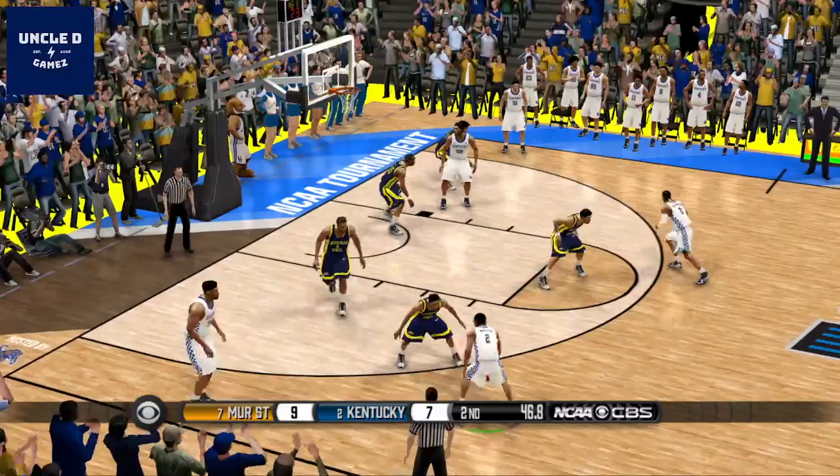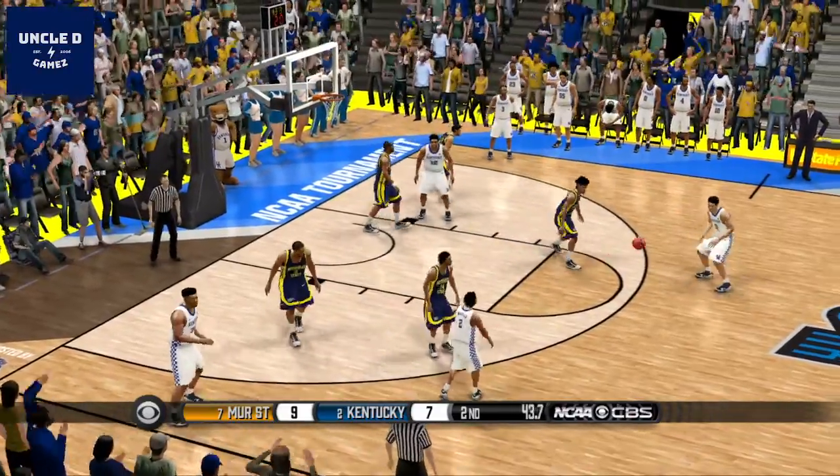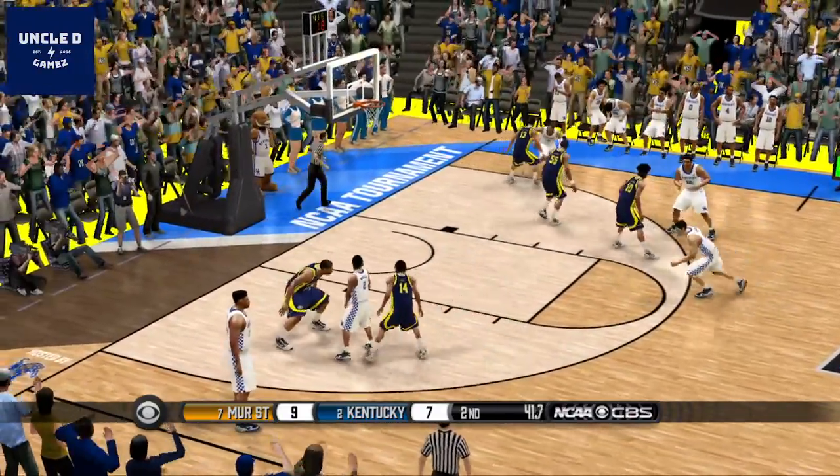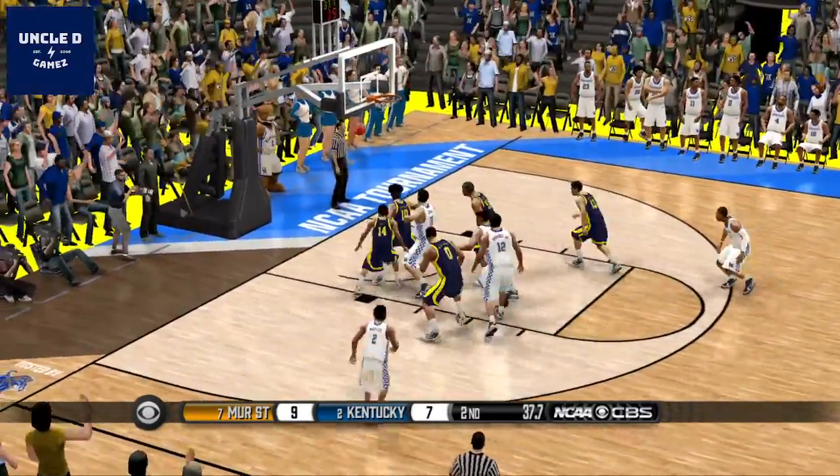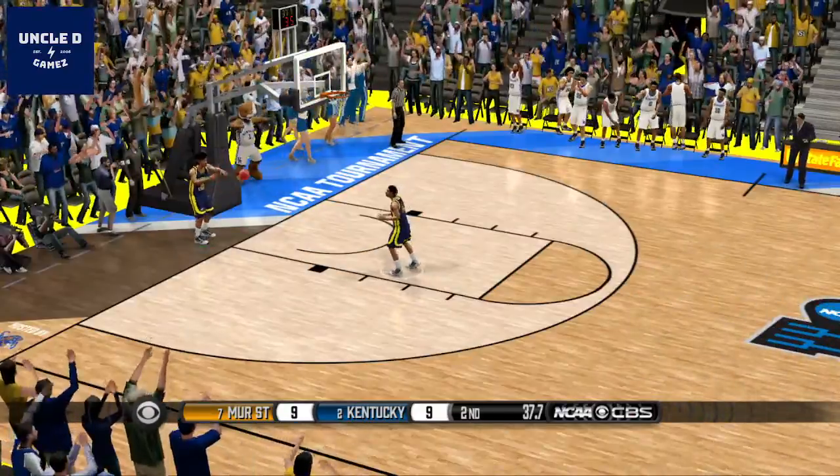Coach, you've got to love tournament games like this. Great first half — second half is much the same. I don't know, what do you think? This is a close one, Gus. I think the last few possessions are going to dictate who moves on and who goes home.